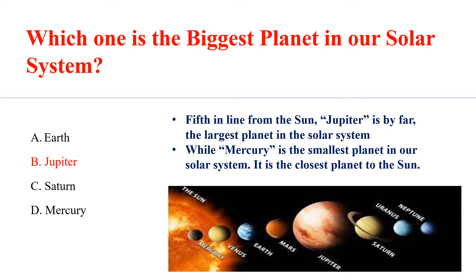While Mercury is the smallest planet in our solar system, it is the closest planet to the sun.